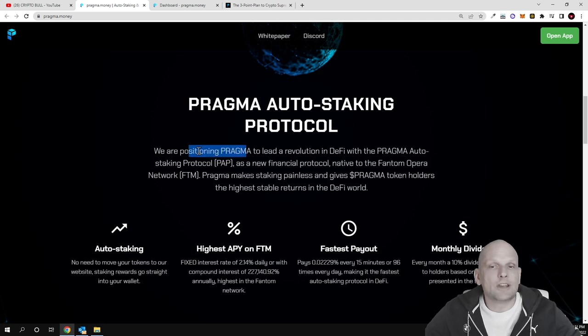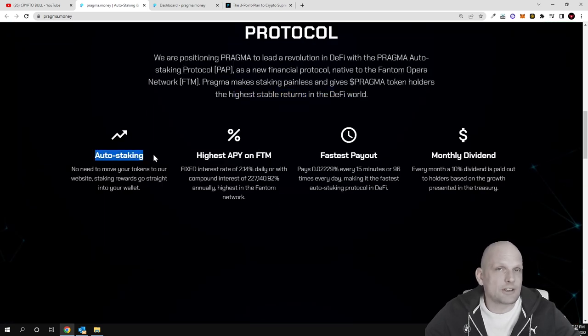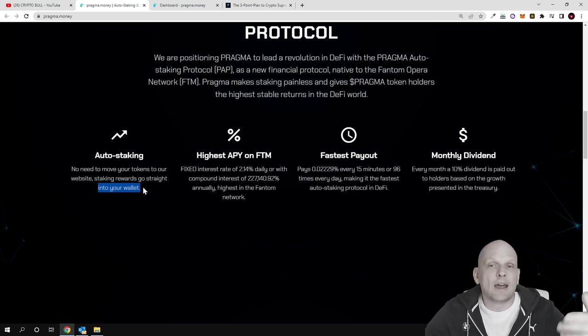Pragma is positioning itself to lead the DeFi revolution with its Auto Staking Protocol, native to the Fantom Opera network. It makes staking simple by giving Pragma token holders the highest stable returns in the DeFi world. All you need to do is buy the token. Rewards go straight to your wallet — no need to move tokens to a website. The fixed daily interest is 2.14%, with payouts every 15 minutes, or 96 times per day.